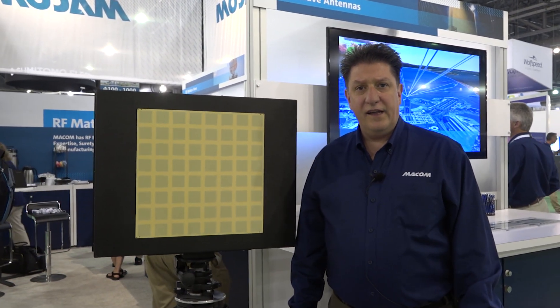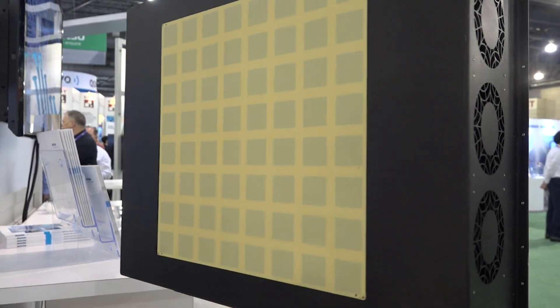Hello, my name is Tony Fischetti and I'm the Vice President and Chief Architect for LightWave Antennas for MECOM. MECOM has a lot of exciting technology here today at IMS 2018, but one piece of technology that we'd like to talk about is our antenna technology.